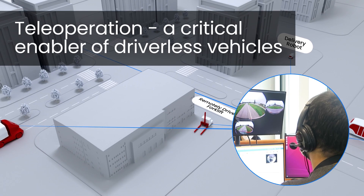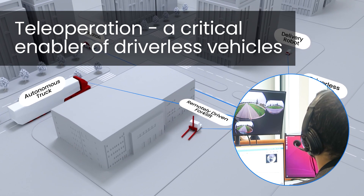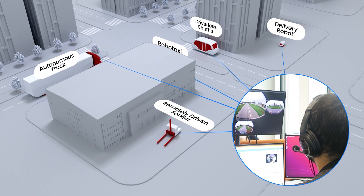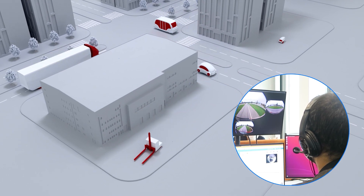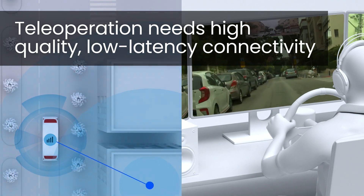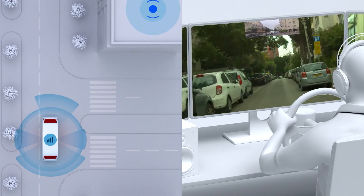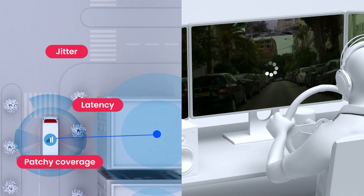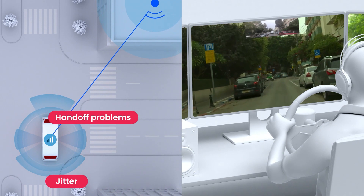A critical enabling technology of driverless vehicles is teleoperation, which allows driverless vehicles to accomplish their mission using remote human supervision and, when needed, guidance. Transmitting vast amounts of video, sensor, and command data requires reliable, high-quality, low-latency connectivity, which no single public mobile network provides.